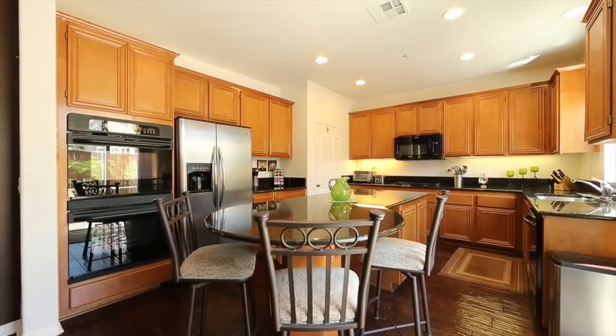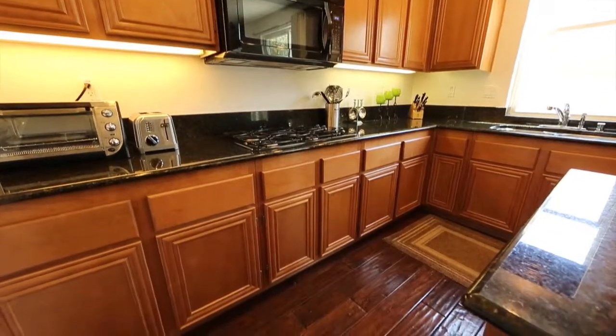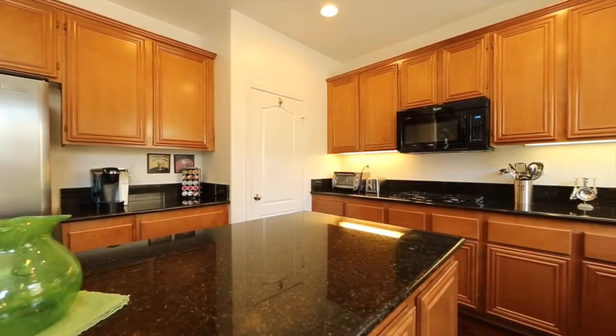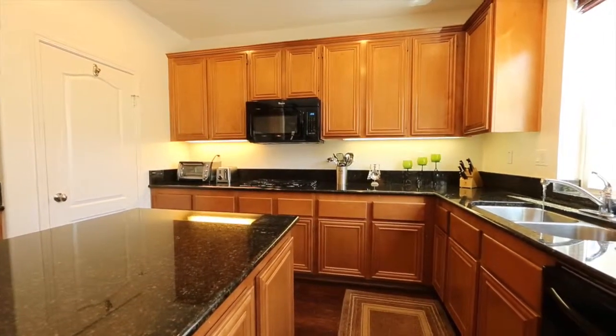But the highlight of the downstairs is the kitchen. If you're used to the standard starter home kitchen, you're really going to appreciate this. We've got a gas cooktop, raised microwave, double ovens, granite countertops, and a walk-in pantry. But what I really love is the oversized island that is great for preparing meals, but it's even better for after-school or post-game snacks.